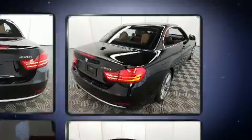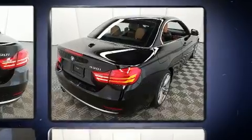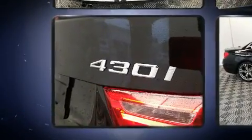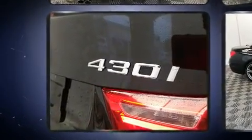BMW infused the interior with top-shelf amenities such as a tachometer, a leather steering wheel, an automatic dimming rear-view mirror, a power convertible roof, and seat memory.